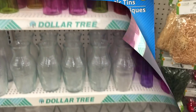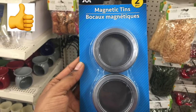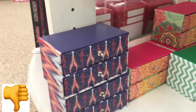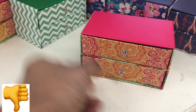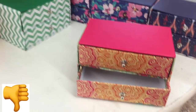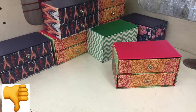These magnetic tins are great value finds — you can store a lot of items in them like spices, stationery, or craft supplies. These really cute small boxes can store things like earrings, jewelry, or hair clips. They are made of cardboard so they're not great quality for long-term use, but they come in different colors and are really cute.